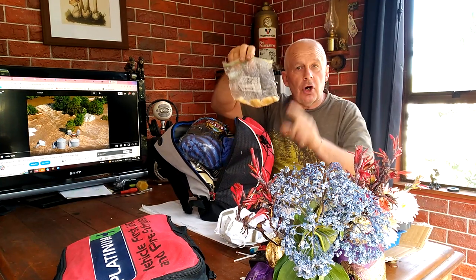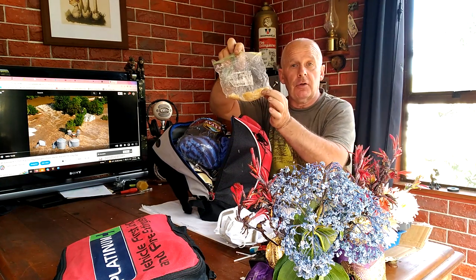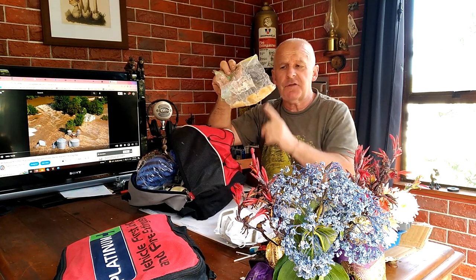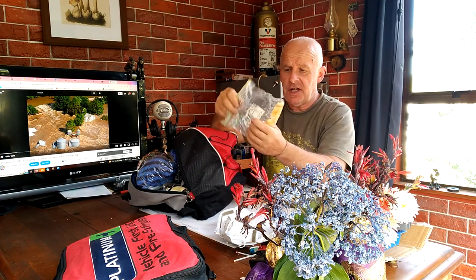I've got cotton makeup-removing pads soaked in canola oil — there are about five or six of them in here. Each one individually will burn for an hour. They're great fire starters.